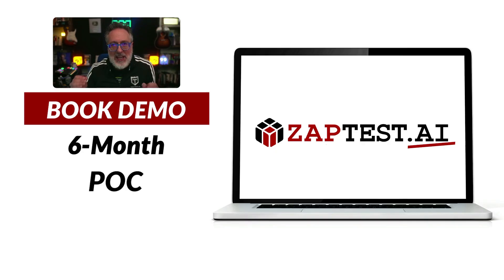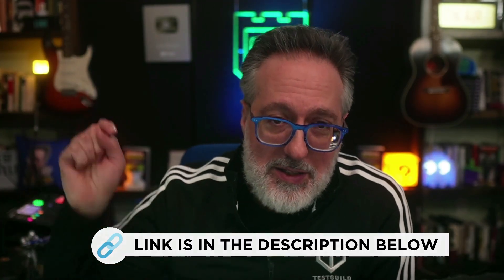Before we get into the news, I want to thank this week's sponsor, ZapTest AI, an AI-driven platform that can help you supercharge your automation efforts. Their intelligent co-pilot generates optimized code snippets while their plan studio can help you effortlessly streamline your test case management. You can experience the power of AI in action with their risk-free six-month proof of concept featuring a dedicated Zap expert at no upfront costs. Schedule a demo now using the link down below.